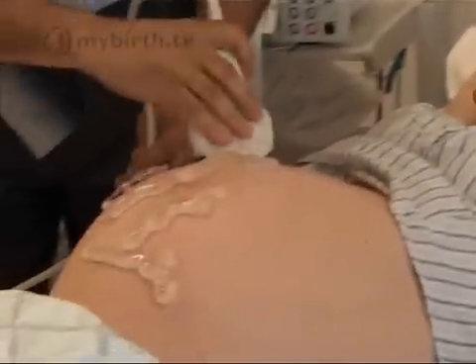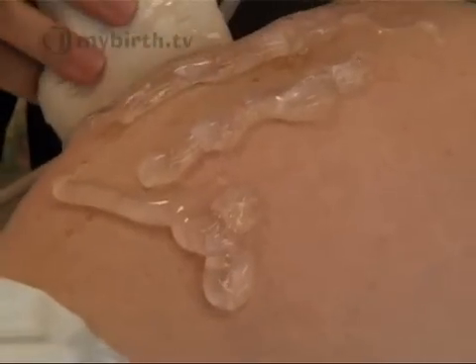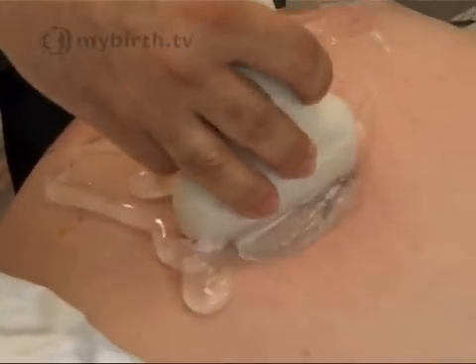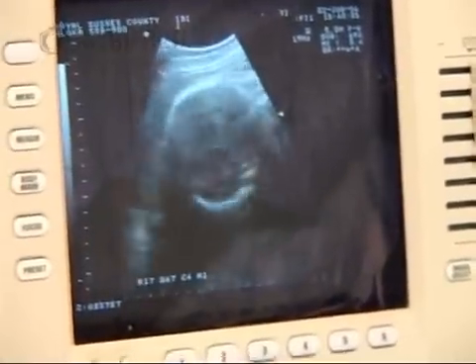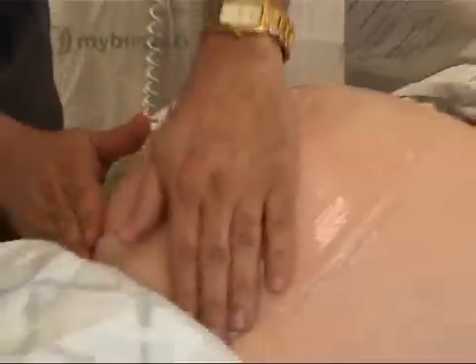When the injection is given, after half an hour we come and try to turn the baby around under the control of the scan to see how we are progressing with the maneuvering, and making sure that the baby is also happy because we can see the fetal heart and monitor it while we are doing the procedure.